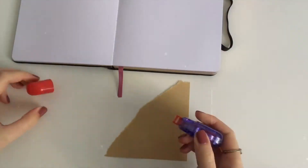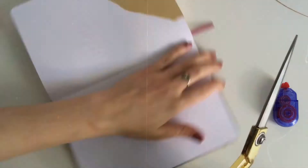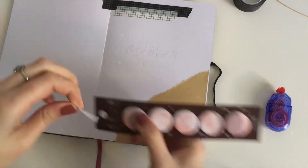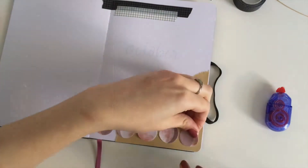Hey guys, so in this video I am going to set up my bullet journal for the month of October. I am using craft paper this month because I thought it was kind of fitting for October and fall. I already prepared my layouts because otherwise this video would be forever long. I am also using these sticky notes from Paper House and I am going to link them down below if you want to buy those.